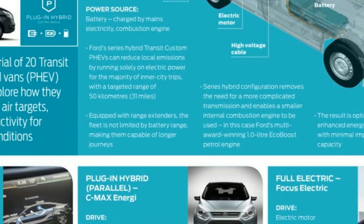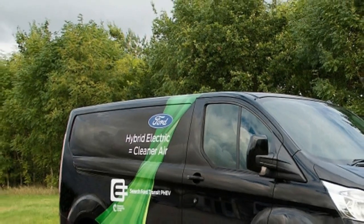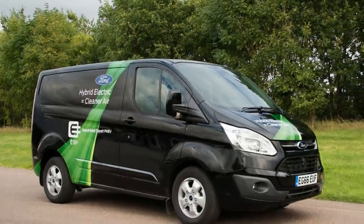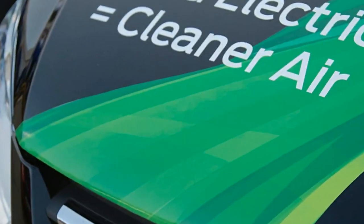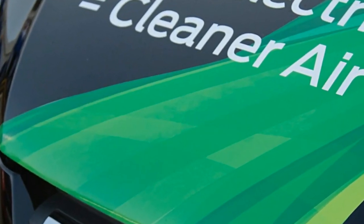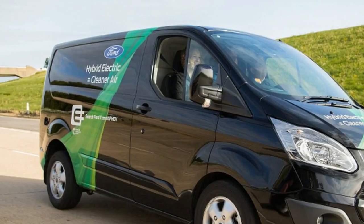Ford isn't blind to the need, and is testing plug-in hybrid versions of its Transit van in the UK. The Ford Transit offers 31 miles of all-electric driving, and features a 1.0-liter EcoBoost engine as a range extender for a total driving range of 310 miles.